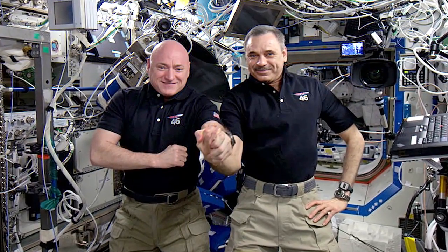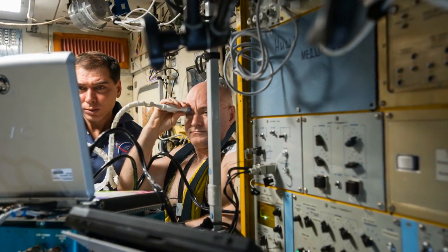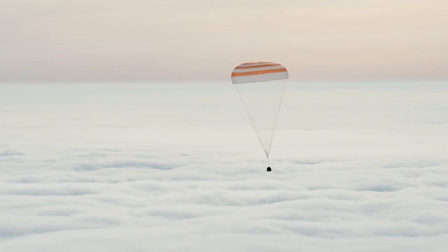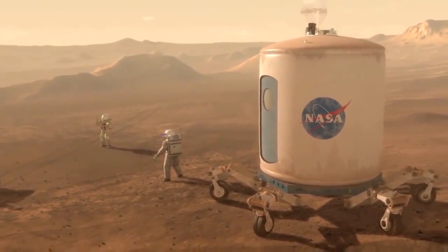Scott Kelly and Mikhail Kornienko ended their one-year mission, writing several new chapters in human research and preparing humanity to spend extremely long amounts of time in space — exactly what we'll be doing on the journey to Mars.